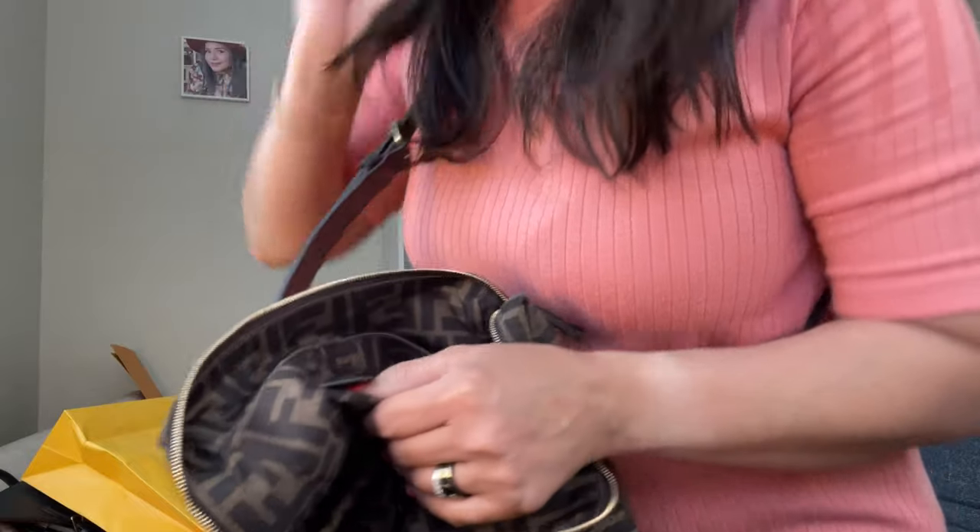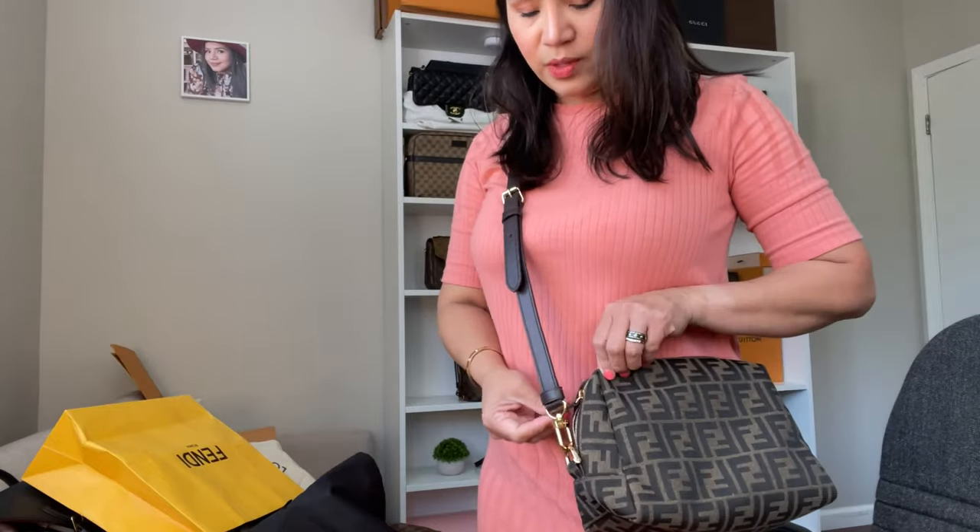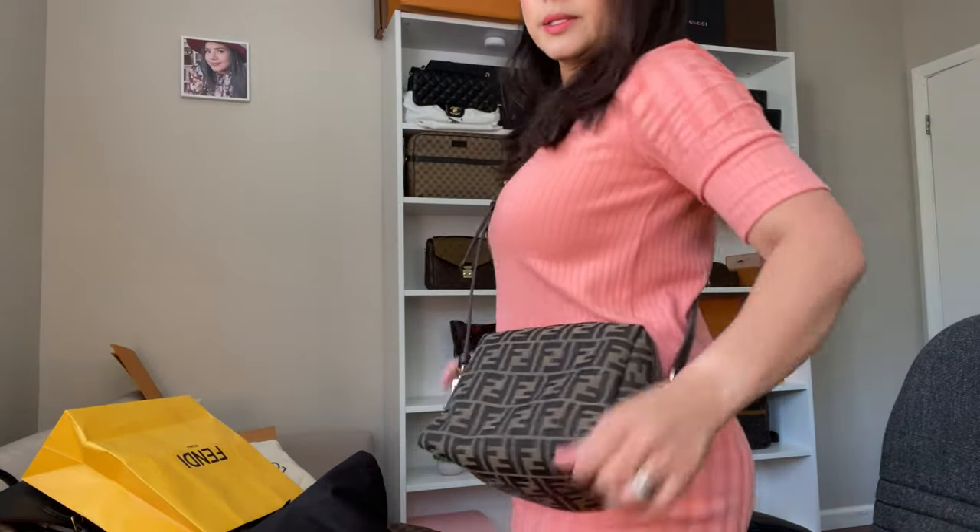The tag says Fendi, made in Italy. A lot of good leathers are made in Italy. So I kind of made a review of this bag now — this is another way to use it besides from using it as a makeup pouch.